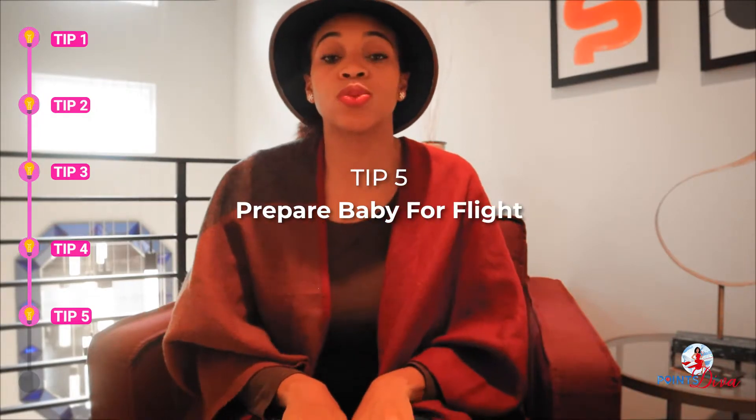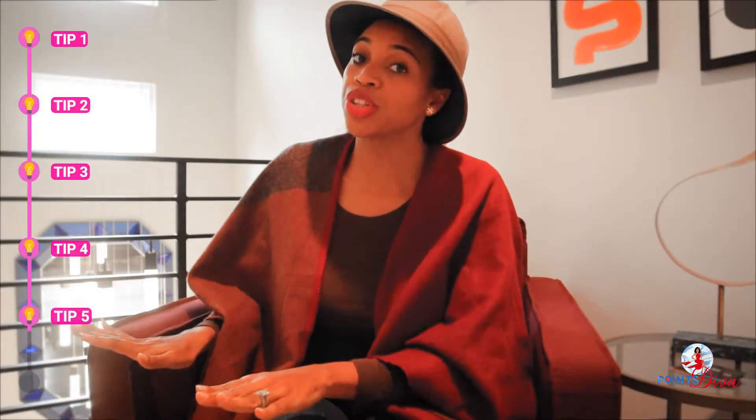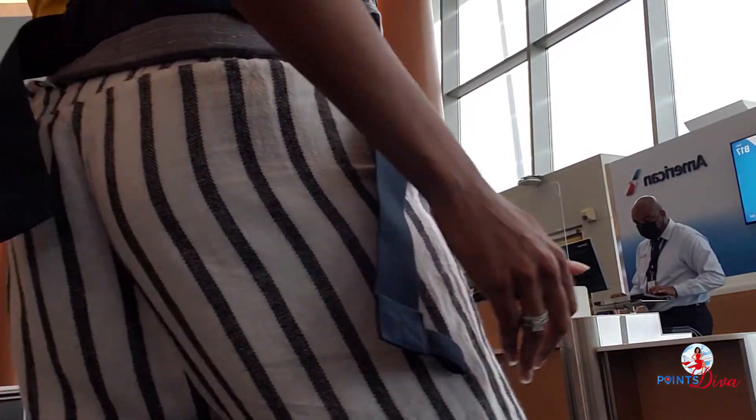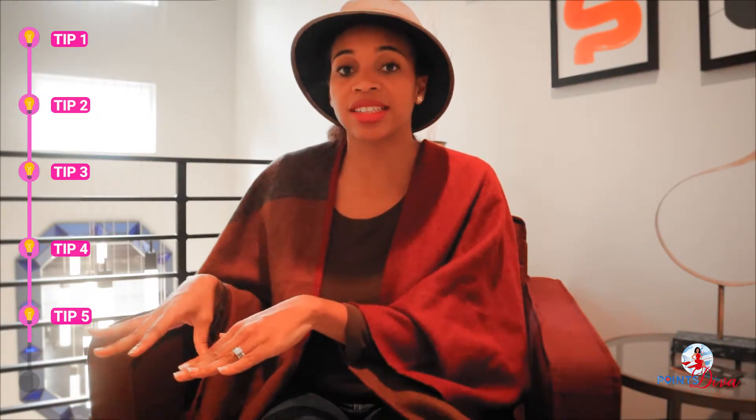Be super light going through TSA — as light as possible. Once you get to the gate, if you weren't able to secure an empty seat at check-in, ask the gate agent — a lot of times they will allow it, because it helps with your baby sleeping on the flight. At the gate I always change my baby, make sure I have two bottles prepared, and when he was smaller I would use my Ergobaby carrier, put him in that, then check my stroller in a stroller bag so I'm hands-free and good to go.